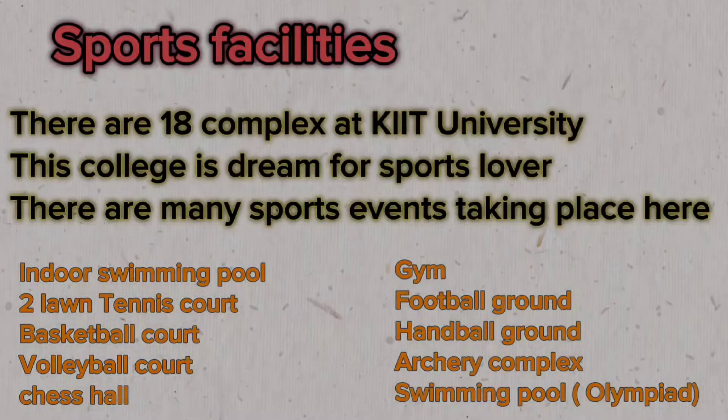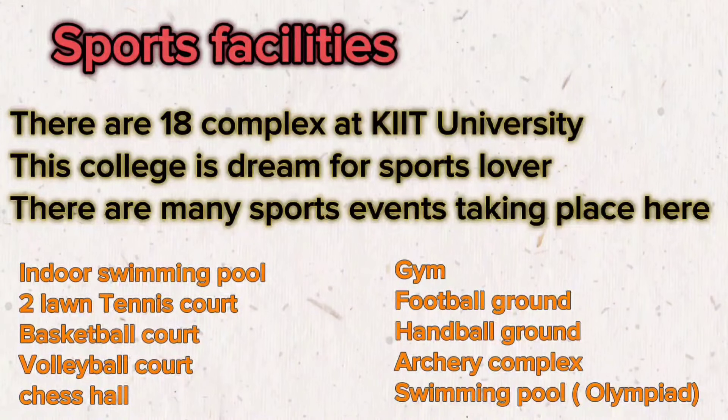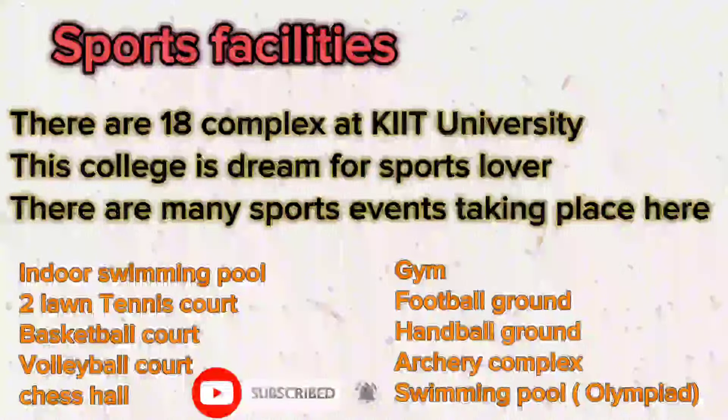KIIT University is a dream for sports lovers. With 18 sports complexes, numerous events and competitions take place, offering ample opportunities for students to participate and shine. Sports facilities include an indoor swimming pool, lawn tennis courts, basketball court, volleyball court, cricket ground, table tennis hall, and many more.